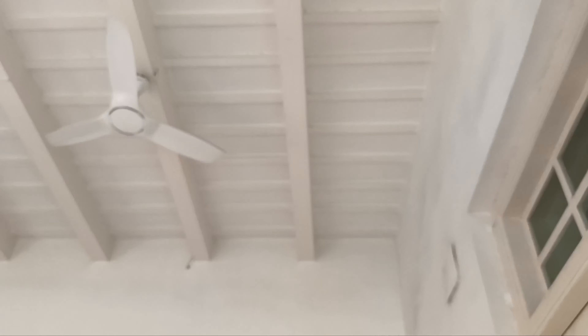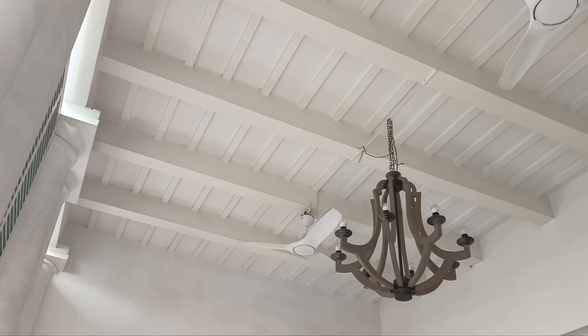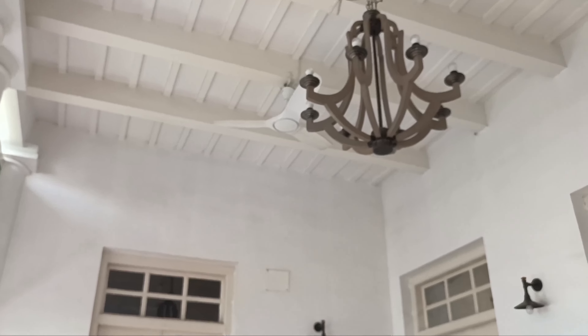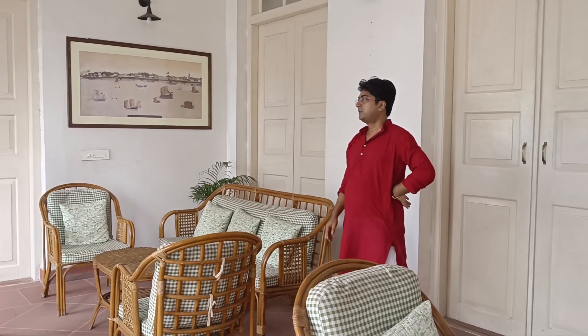Talking about the Hoogli River, I get reminded of the various ghats that there are in Srirampur. I am going to be showing all those ghats as well. There are a lot of them and it's not possible to show all of them in one video, so I am going to compile the ones I have seen and post that video very soon.